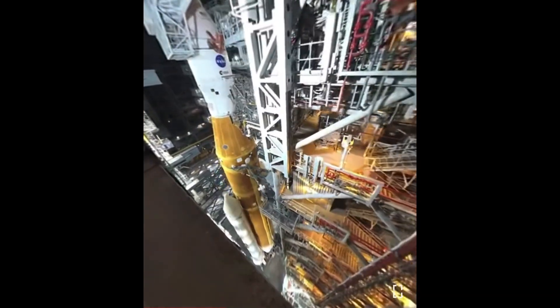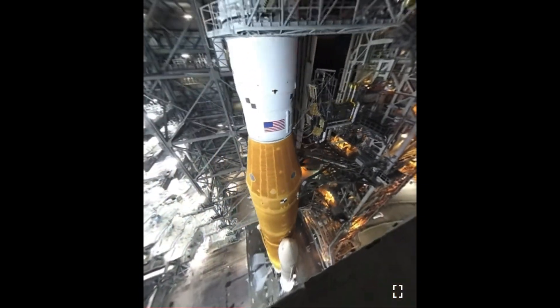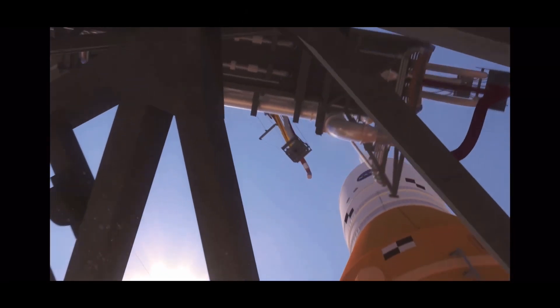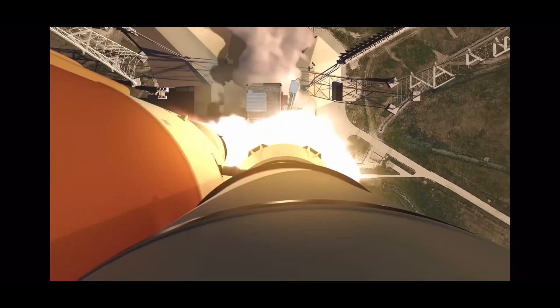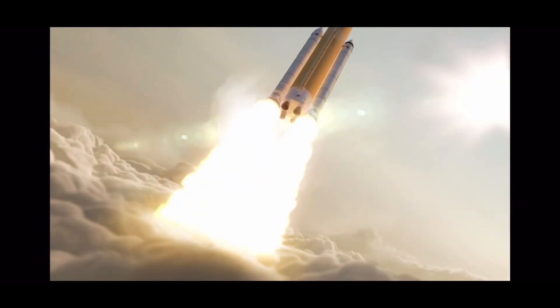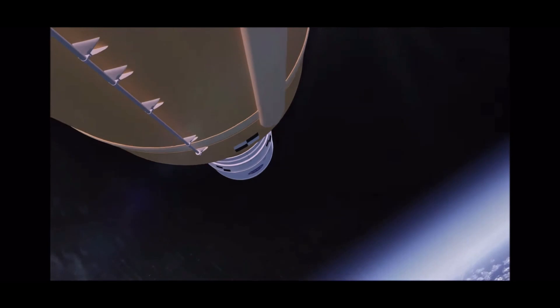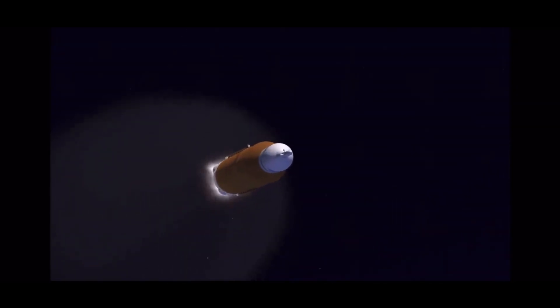If the next few days go well, then at launch, the 5.75 million pound SLS core stage and twin solid rocket boosters will ignite with more than 2 million pounds of thrust. Battling against the pull of Earth's gravity, the SLS will move skyward burning fuel at an enormous rate. The solid rocket boosters will detach around 2 minutes into flight once their fuel is used up, and the SLS's four RS-25 engines will continue to burn until the core stage tank is empty, around the 8-minute mark.